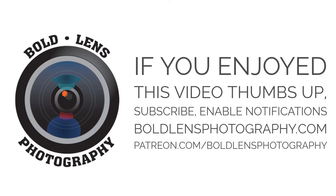Hey guys, if you enjoyed this video, be sure to give it a thumbs up, subscribe, enable notifications, and comment down below. If you'd like to support this channel so I can make future content, check out my website, boldlensphotography.com, where I sell fine art prints. You can also donate at patreon.com/boldlensphotography, and I'll have links below to all my social media accounts. I hope you enjoyed the video — see you next time!